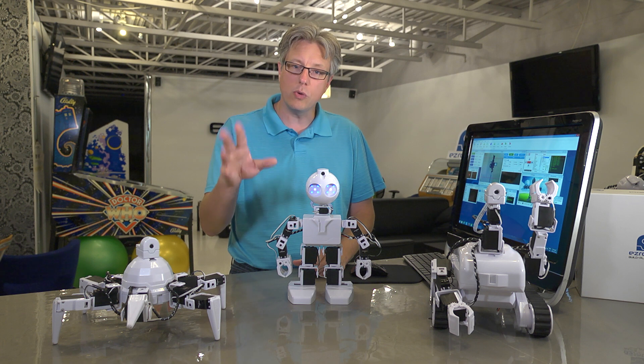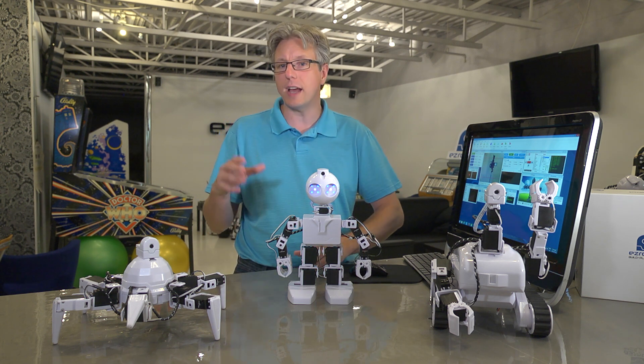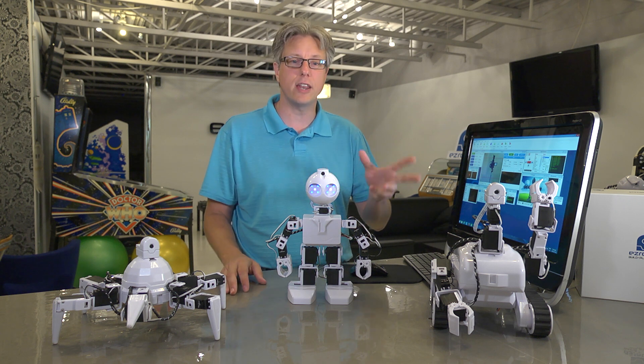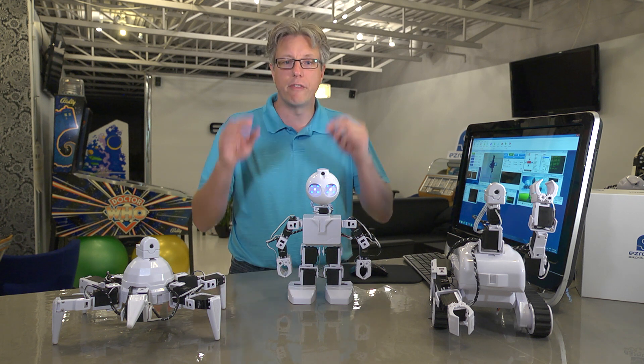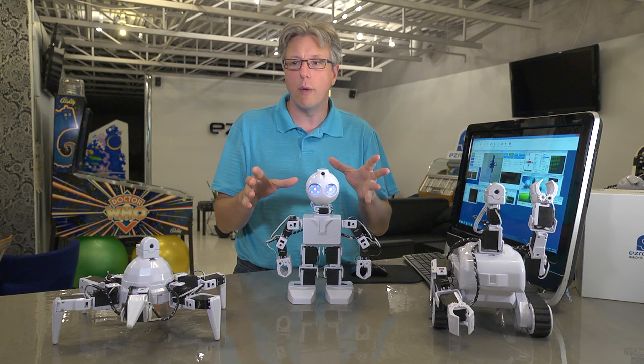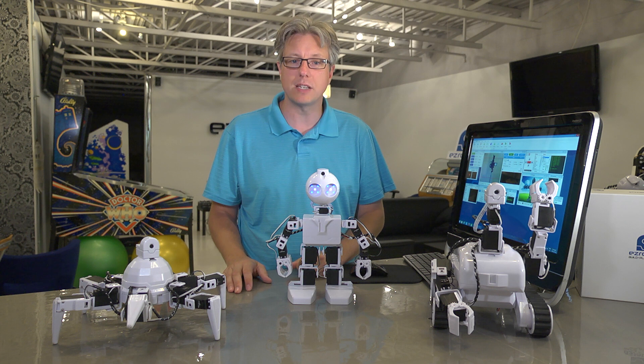And you'll be amazed at what you can make these robots do. They can be controlled with a computer, an Xbox 360 remote, a Wii remote, an iPhone, an Android phone, tablets, virtual reality glasses that allow you to see what your robot sees — and when you turn your head, your robot turns his head. Or you can control these robots with just your voice.